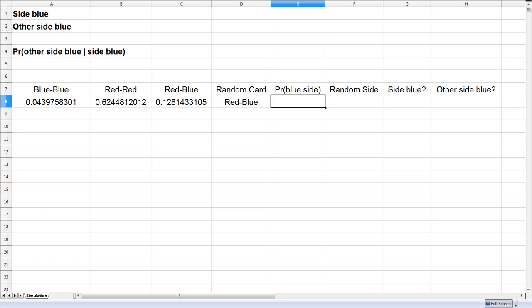Now I need to pick a random side of that card. It'll help to calculate the probability that one of the sides of the card is blue. If the card is blue-blue, then the probability of a blue side is 1. If the card is red-blue, then the probability is 50%. And if it's red-red, there's a 0% chance of a blue side. So if a random number I generate is less than this probability, I say the side is blue; otherwise it's red. Each trial gives me a random side of the random card I've picked.